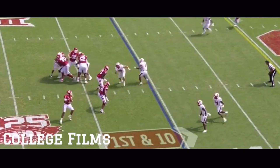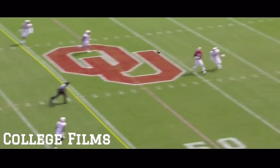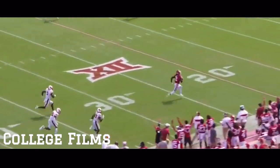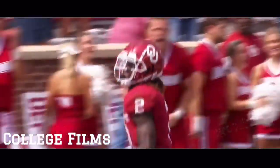Hurts looks backside, throws over the middle — and it's CeeDee Lam again! Touchdown, 65 yards!